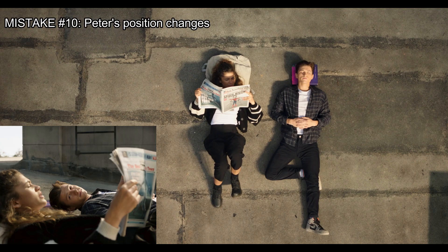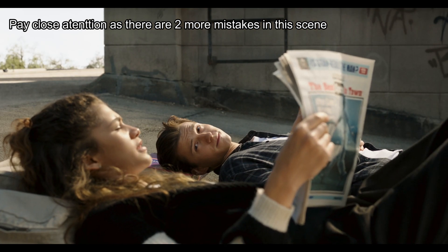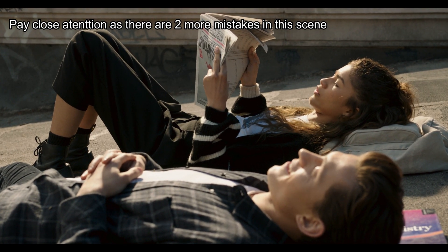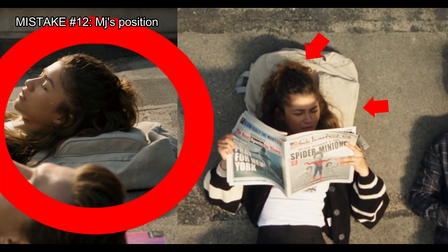While from the above shots Peter is shown resting with his head back and eyes closed, on the close-up shots you can see Peter is listening carefully to MJ. Also, the book under Peter constantly changes its position between shots, and the position of MJ's head on the backpack also changes between shots.